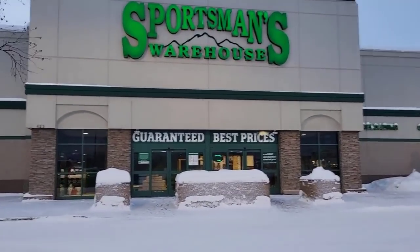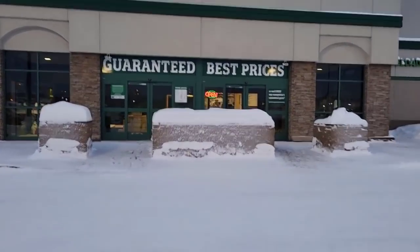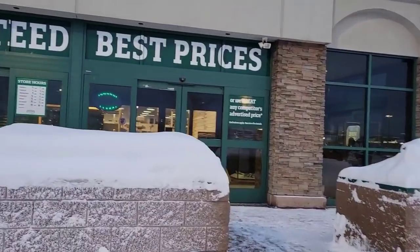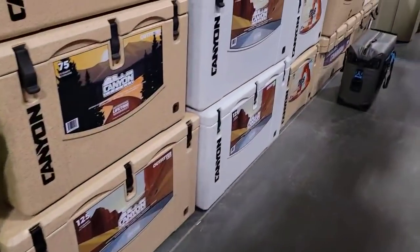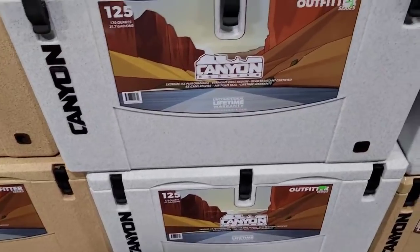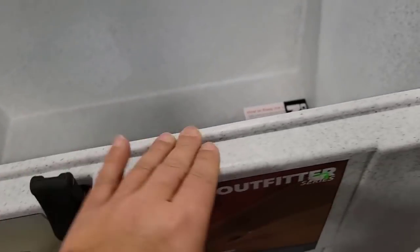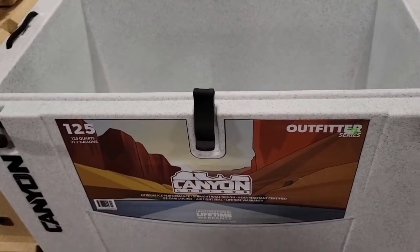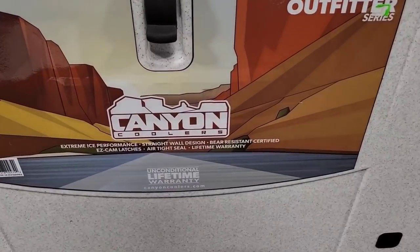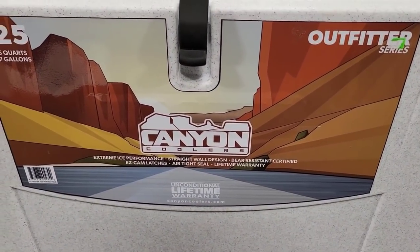We are at Sportsman's Warehouse. They are open — this is our second-to-last stop. Our next stop, ladies and gentlemen, is going to be Tommy G's butcher shop. I was thinking about getting Billy and Dee something like this. Think this will be good enough for at least salmon fishing? Look at how nice and thick the walls are. They have the Yeti here but only the small ones. I think this one is very nice quality — unconditional lifetime warranty as well, so I'll have to get them a gift receipt.